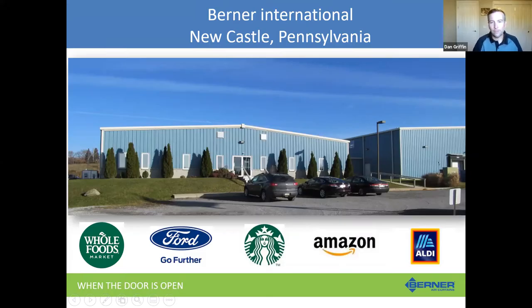My name is Dan Griffin. I'm the Western Regional Manager for Berner Air Curtains, located in Sacramento. Berner's manufacturing headquarters is in Newcastle, Pennsylvania. That's a look at our factory and some of our national accounts that we work with.